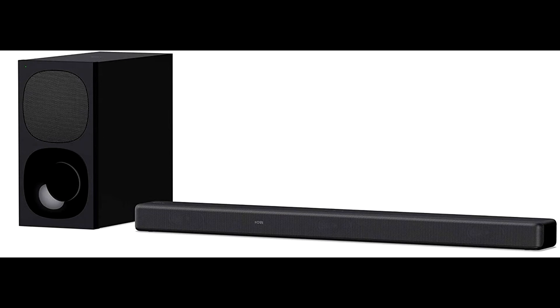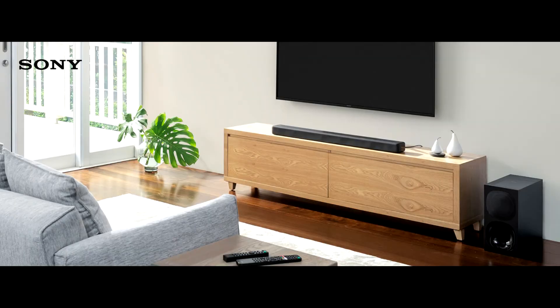Hit the immersive audio enhancer button so every TV show and movie gets the surround sound treatment on the Sony HTG700 Soundbar. A dedicated center speaker ensures that voices can be clearly heard.